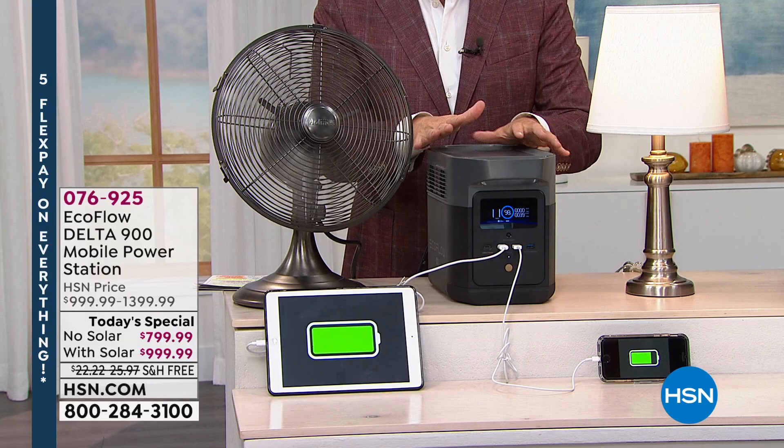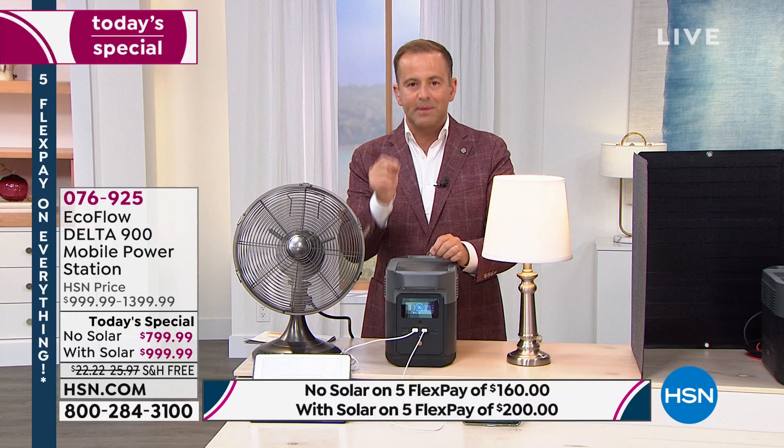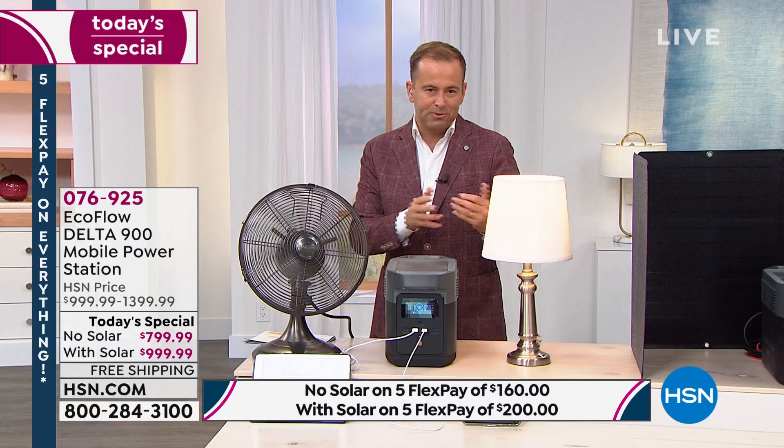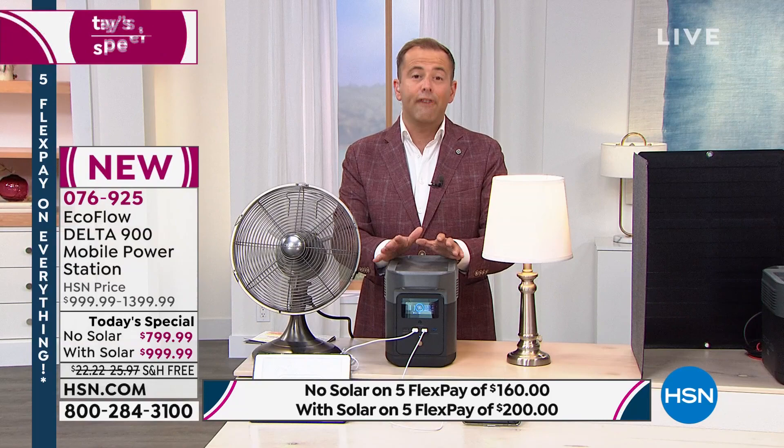This is extraordinary — weighing in under 24 pounds, one of the lightest in the world. It's a whole new design that allows you to charge or use up to 12 devices simultaneously. You've got five outlets, USB ports, USB-C ports, and ultra-fast charging capability. It's brilliant, user-friendly, and something every home should have.